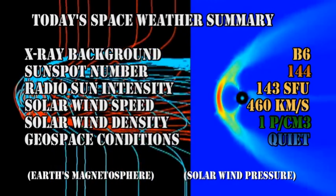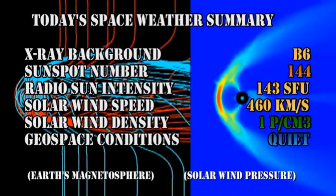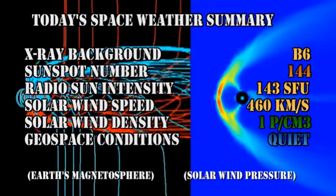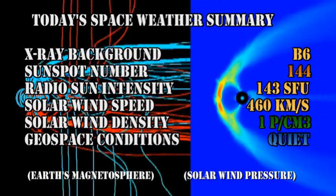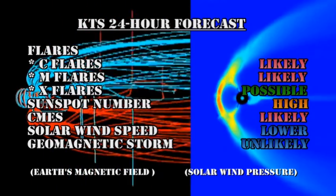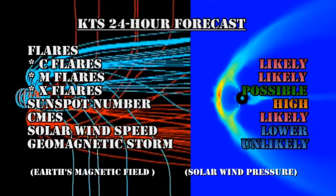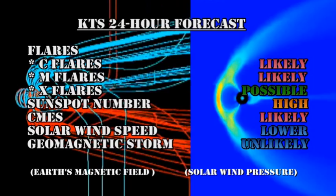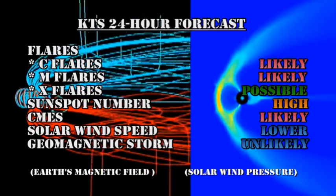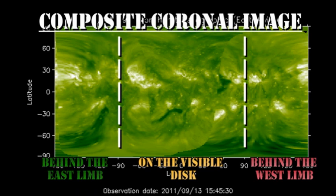In summary: the X-ray background has risen to the B6 level; the sunspot number is at 144; the radio sun intensity is at 143 solar flux units; the solar wind speed has dropped to 460 km per second with a density of approximately one proton per cubic centimetre; and geospace conditions are rated as quiet. My 24-hour forecast is that C and M flares are likely, X flares are possible, sunspot number will remain high, CMEs remain likely, solar wind speed will drop lower, and the chances of a geomagnetic storm in the next 24 hours is unlikely — but after that we may experience a minor level of storming. Interestingly, the composite coronal image doesn't show any major reasons for concern over the next few days, but let's keep an eye on the northeast limb in the SXI data just in case.